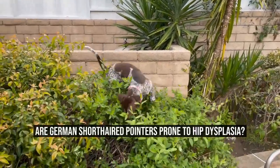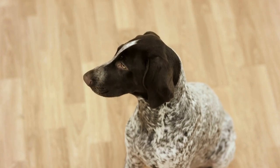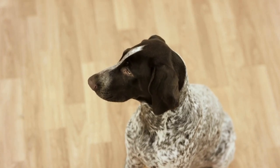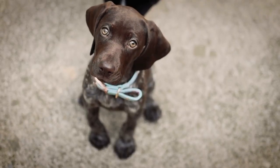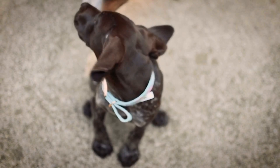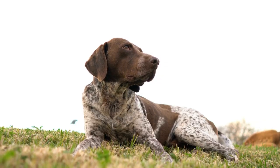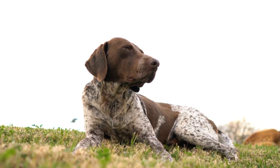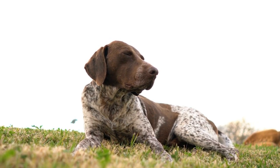Are German Shorthaired Pointers Prone to Hip Dysplasia? Hip dysplasia is a common condition that affects many dog breeds, including German Shorthaired Pointers. This skeletal disorder primarily affects the hip joint, leading to pain, discomfort, and reduced mobility. In this article, we will explore the prevalence and risk factors of hip dysplasia in German Shorthaired Pointers and discuss the importance of early detection and proper care.